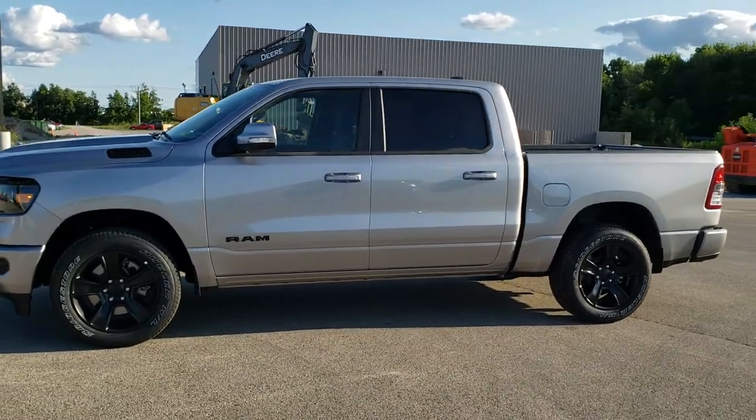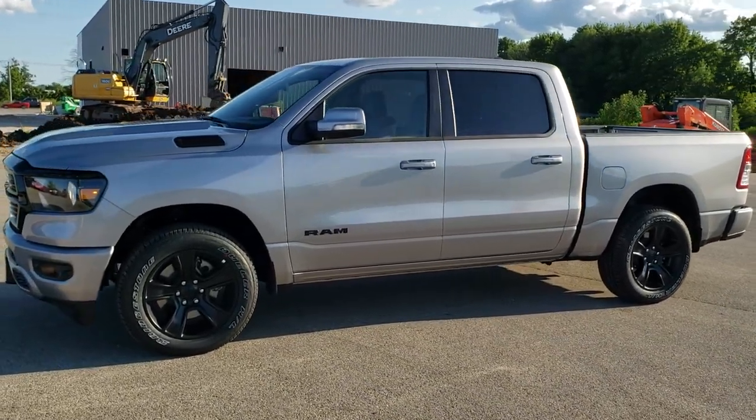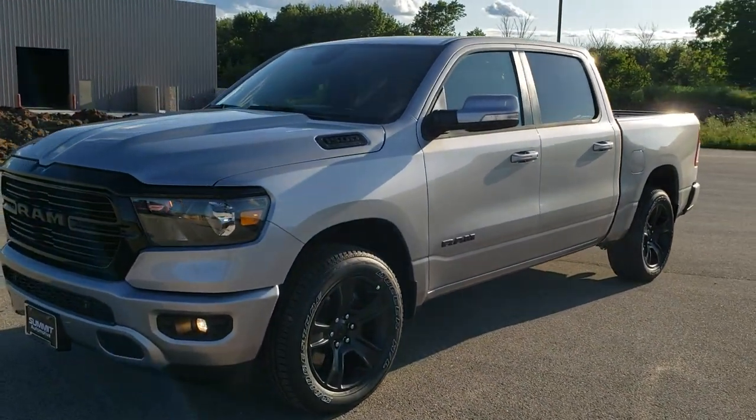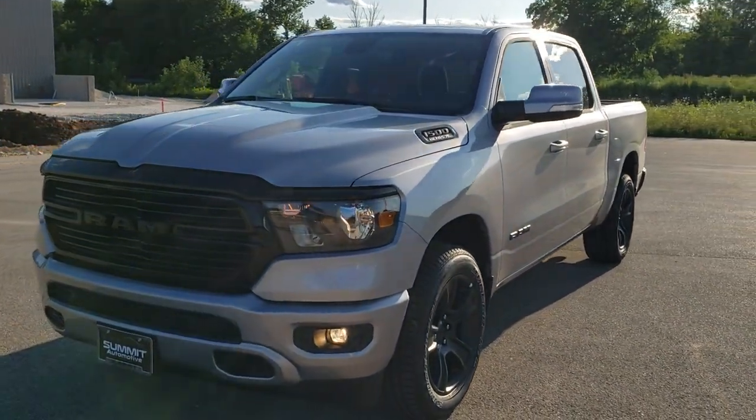This is stock number 20T183. We are here at Summit Automotive in Fond du Lac, Wisconsin, your new and used Ram and light duty truck headquarters.